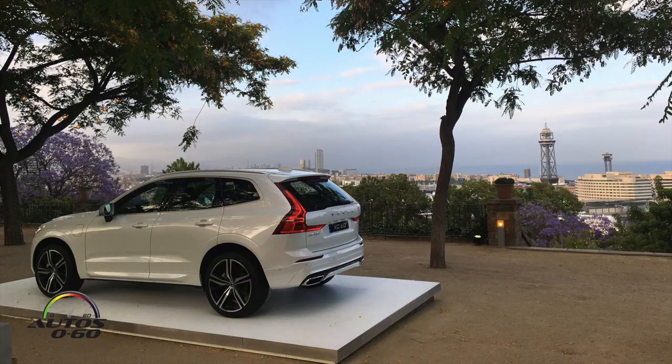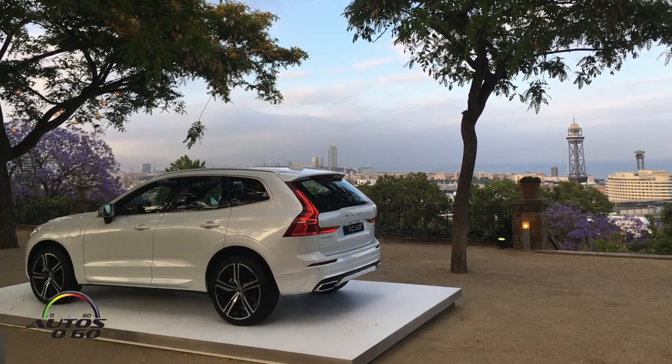There's no other car in this segment with that kind of power except for the Porsche Macan Turbo, but the price goes through the roof with the Porsche. This one is very accessible. The T8 plug-in starts around $53,000. You can add options, but this T6 is around $55,000. The T8 will be a little more expensive, but you also get a $5,000 tax credit in the United States, being a plug-in hybrid vehicle.